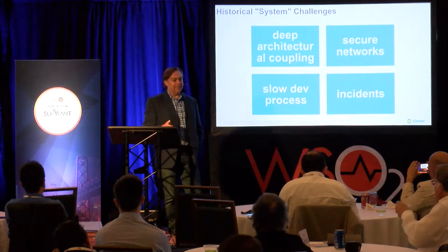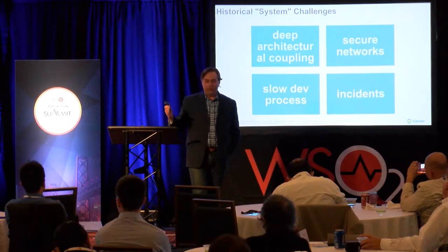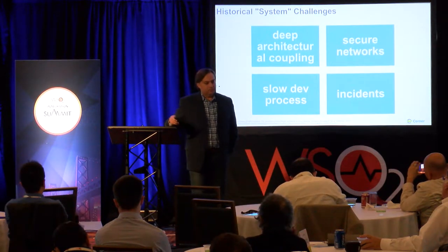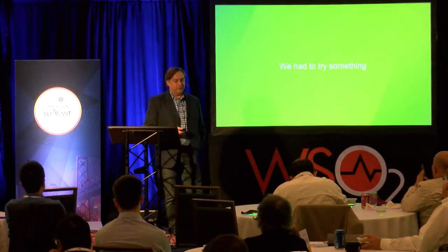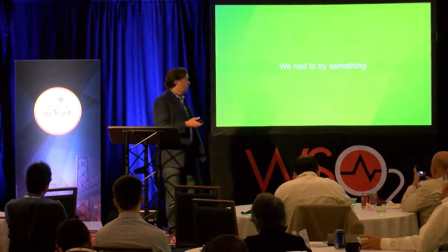And last but not least, systems were very unstable because of the deep integration. If one thing went down, it was just a domino effect. So we had to do something drastically different.